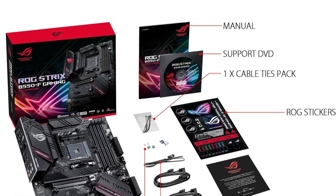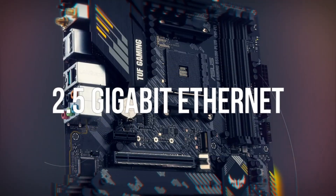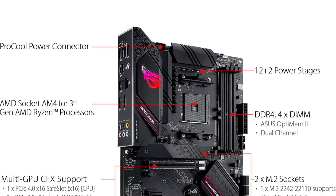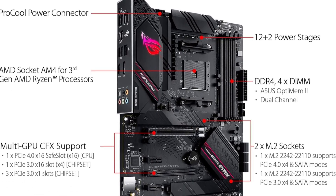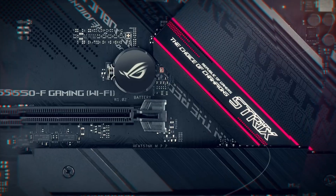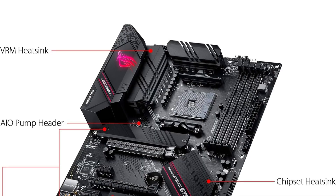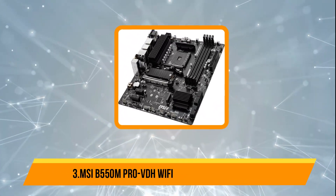The optimized thermal solution features fanless VRM and chipset heatsinks combined with Asus StackCool 3 Plus technology, enhancing passive cooling to maintain system stability under heavy loads. Networking is top-tier with 2.5 Gigabit LAN and Asus LAN Guard for improved gaming performance and reduced latency. For connectivity, it supports HDMI 2.1 at 4K/60Hz and DisplayPort 1.2 outputs, along with dual M.2 slots for NVMe SSDs, one equipped with PCIe 4.0 x4. Additional ports include USB 3.2 Gen 2 Type-C and a Thunderbolt 3 header, making this a versatile and powerful choice for gamers and content creators.